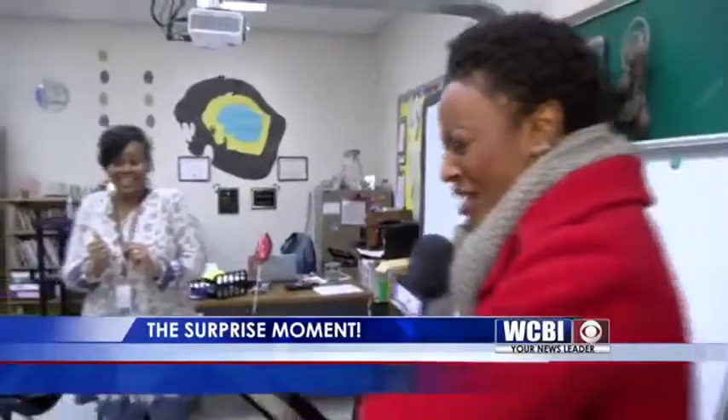Giving the teacher with a tender and tough side the ultimate surprise: you are the WCBI Educator of the Week. Congratulations.